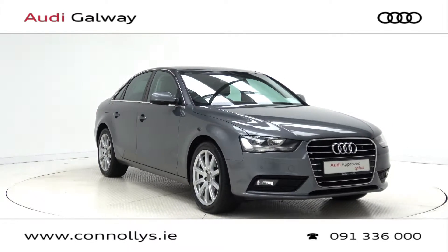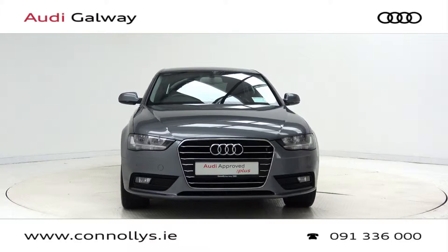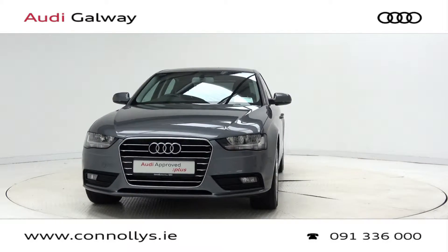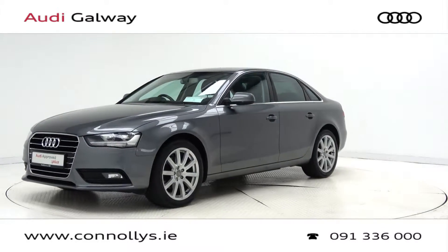Hello and welcome to Audi Galway. Today we are looking at a 2015 A4 SE Technic finished in monsoon grey metallic, powered by a 190bhp 2.0L TDI engine and S-Tronic automatic gearbox.